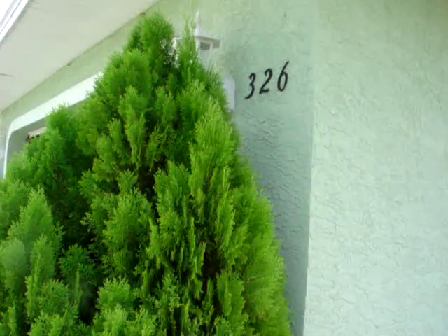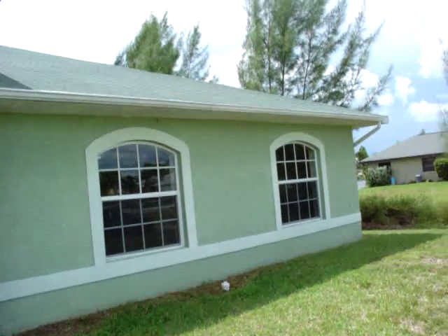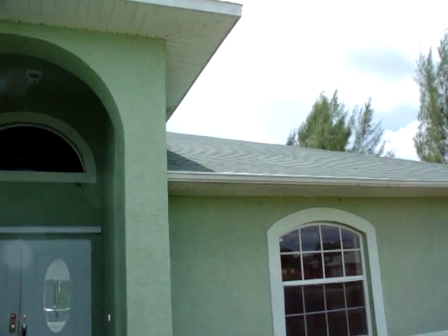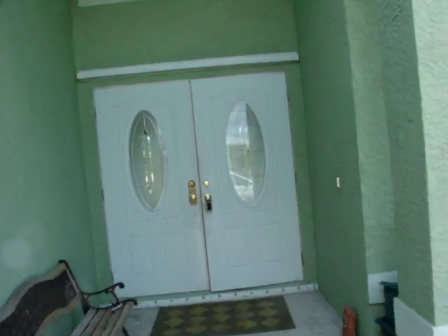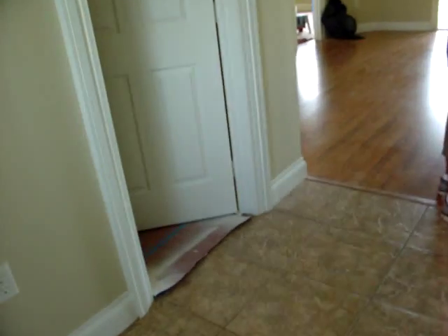Here we are at 326 Southwest 28th Street. There's a whole crew here right now going through the house making sure it's all prettied up. Got your hurricane shutters in place here. I'm going to do a really quick walk through — there's just a lot of guys cleaning it up.